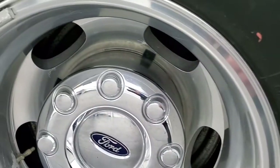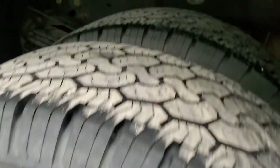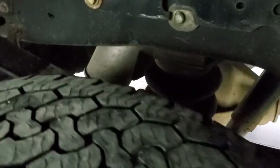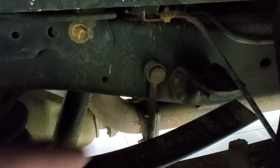Factory chrome step bars and little rockers all look really good. The back rim is in nice shape as well. Back tires have just about as much tread as the front tires. It does have rear airbag suspension and also has the camper package with the anti-sway bar there.